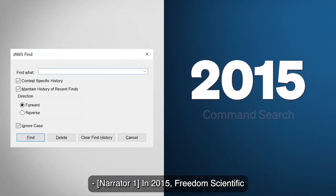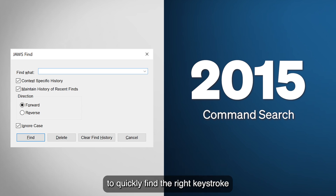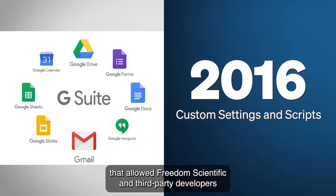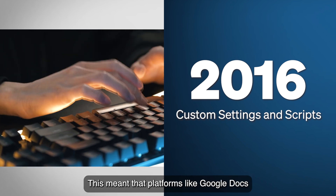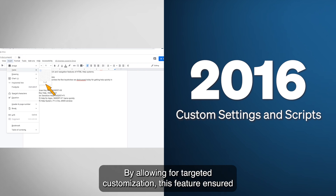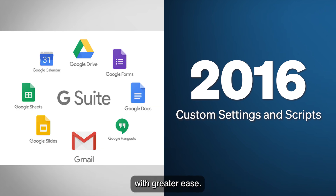In 2015, Freedom Scientific introduced Command Search, a feature that allowed users to quickly find the right keystroke by simply typing a keyword, instead of digging through manuals or trying to recall obscure commands. In 2016, a new framework was introduced that allowed Freedom Scientific and third-party developers to create scripts and settings tailored to specific web applications. This meant that platforms like Google Docs and Google Sheets, which function differently from standard web pages, could have specialized JAWS support, ensuring users could navigate an ever-growing range of online tools with greater ease.